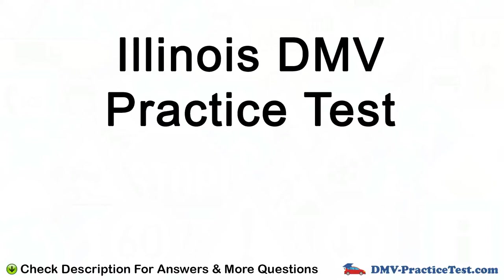Welcome to another test from the DMV Practice Tests. In this video we are going to test Illinois DMV Practice Test. For answers and explanations check the description below and our website for more tests.